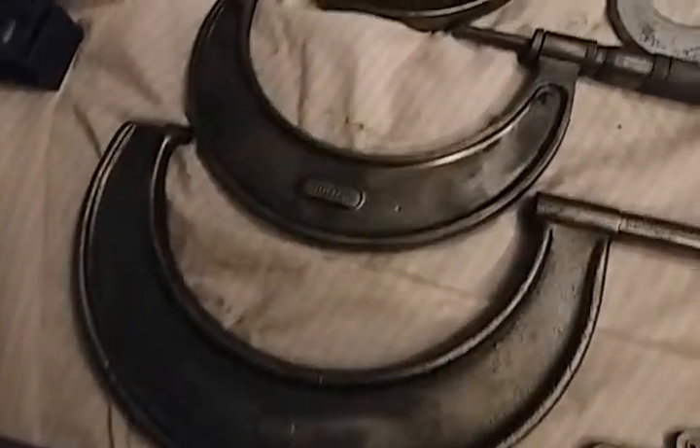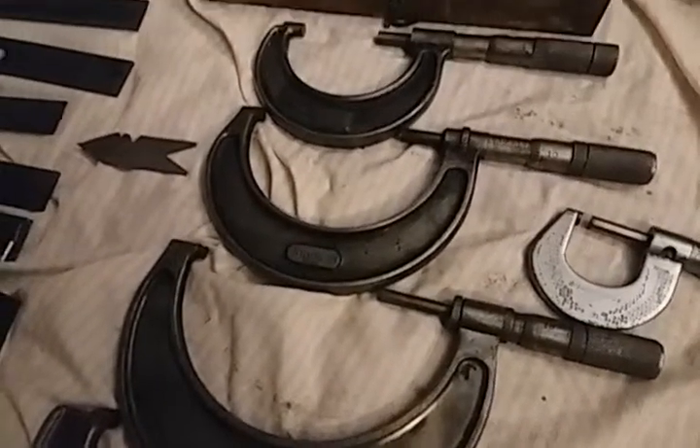Most of it's Starrett. There's a Lufkin, there's a Craftsman piece, and there's some Brown and Sharpe. There's a bigger one here I was just reading a second ago.